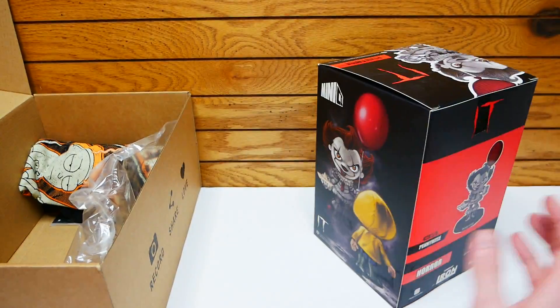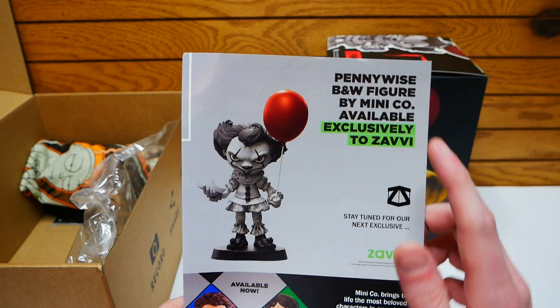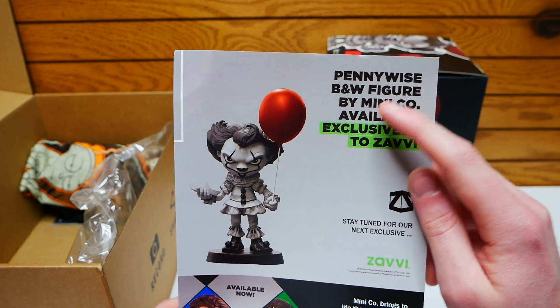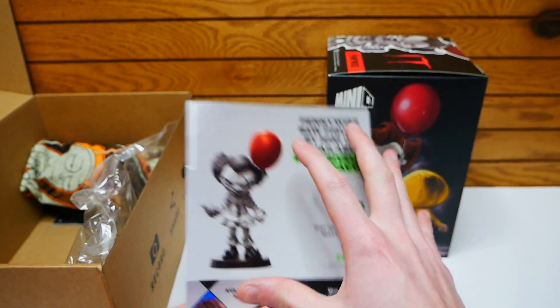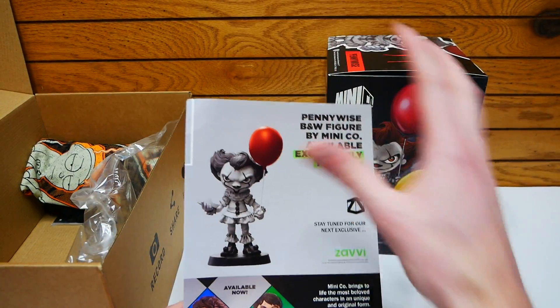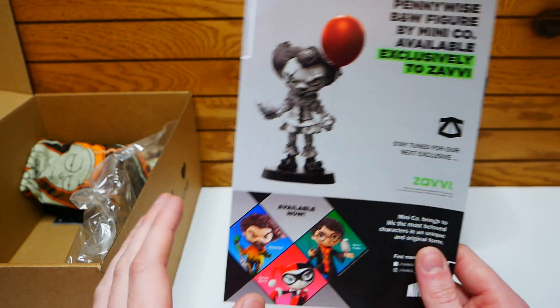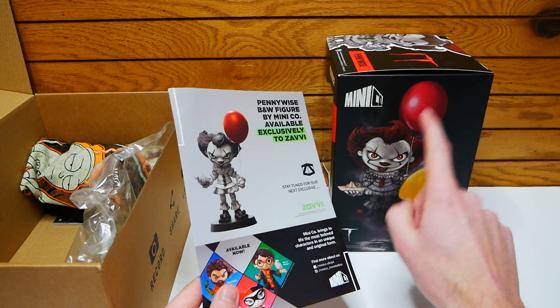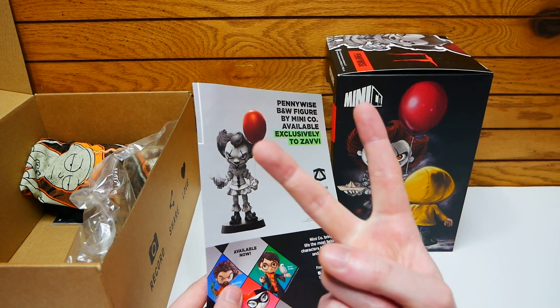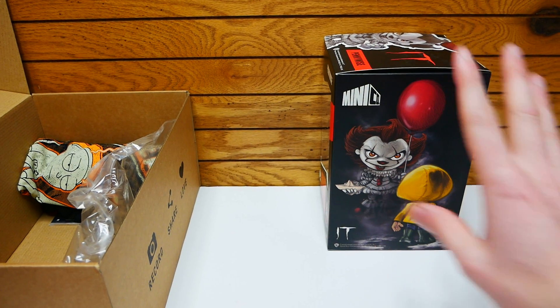Now if we look at this paper really quick, it should say what it's all about. Pennywise B&W figure by Minico, available exclusively to Zavi — which Zavi is Z-Box, it's the mother company basically. And it says stay tuned for our next exclusive. So they're coming out with new ones every month, and I actually have another one of these I want to show you guys that we got two months ago.